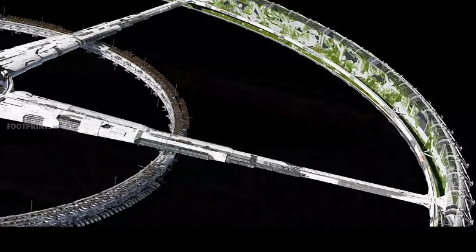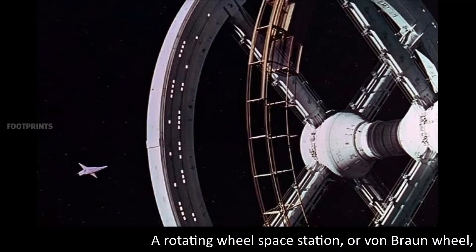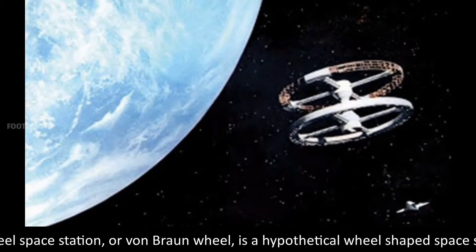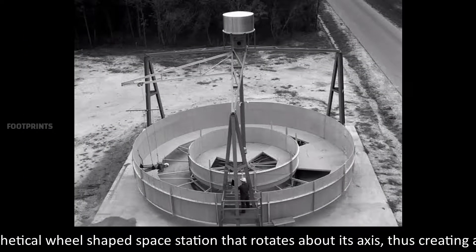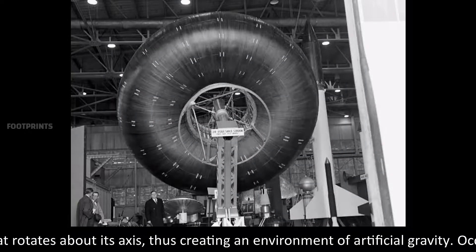A rotating wheel space station, or von Braun wheel, is a hypothetical wheel-shaped space station that rotates about its axis, thus creating an environment of artificial gravity.